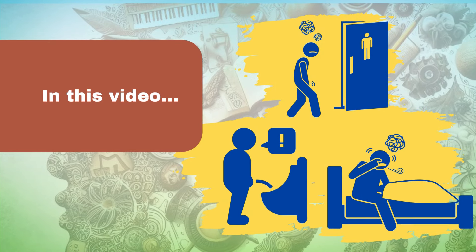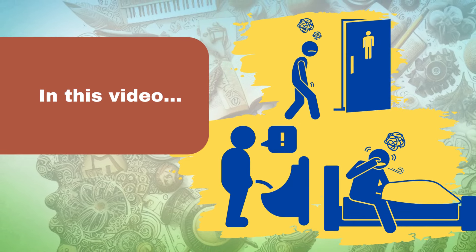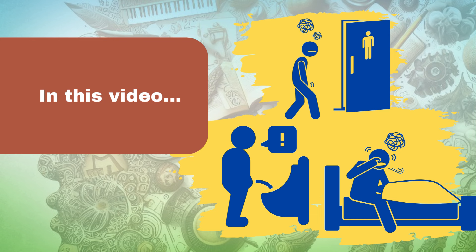Feeling like you're constantly going to the bathroom? Your nights are interrupted by endless trips to the restroom. You're not alone. Millions of men face the challenges of an enlarged prostate. But don't worry, there are solutions.